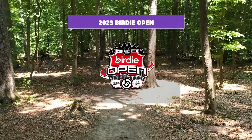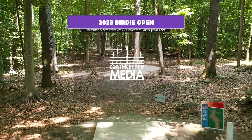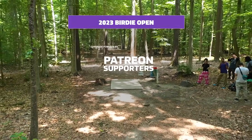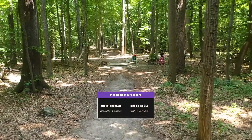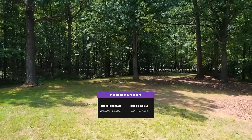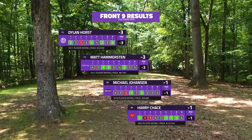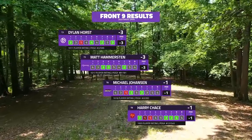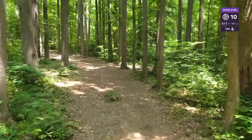Welcome back disc golf fans to the 2023 Birdie Open presented by Gatekeeper Media and supported by Innova. We are here in the first state, the state of Delaware, at this hidden gem of Iron Hill. We're back for the back nine where it gets very technical, very wooded, and very fun to watch. I'm Chris, and we have Derrick, co-founders and co-owners here. Iron Hill is home to us — our first elite event we ever filmed, right here in our backyard.